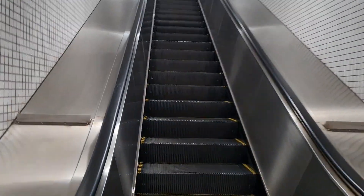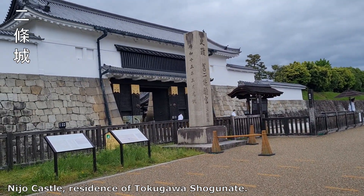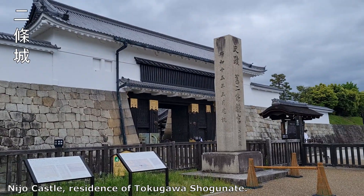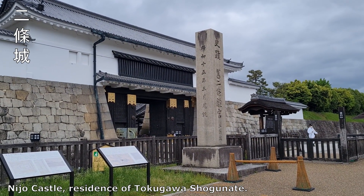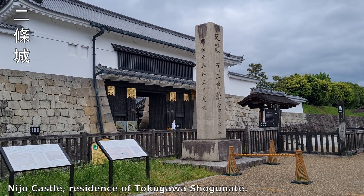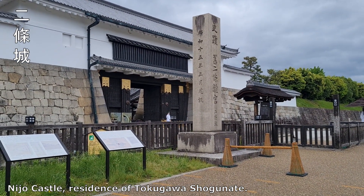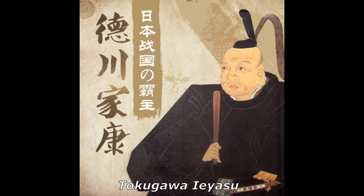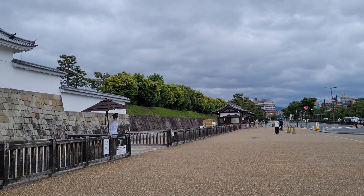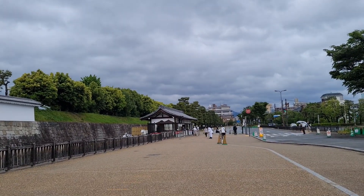On the way to Nijo Castle. What is the significance of Nijo Castle? Nijo Castle is the residence of the Tokugawa shogunate. In case you don't know who Tokugawa is, the Chinese translation is Te-cuan-jia-kang. This castle witnessed the rise and the end of the Tokugawa shogunate. Let's go get a ticket.